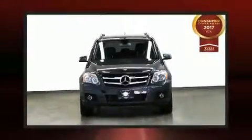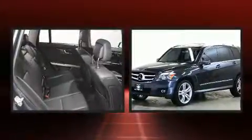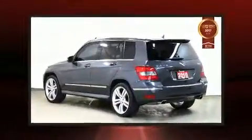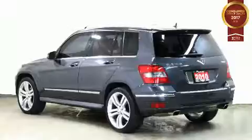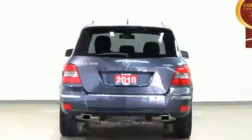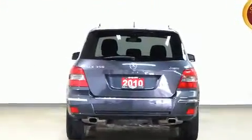Here's a great deal on a 2010 Mercedes-Benz GLK Class. A 3.5-liter V6 engine pairs with a sophisticated seven-speed automatic transmission, providing a spirited yet composed ride and drive.